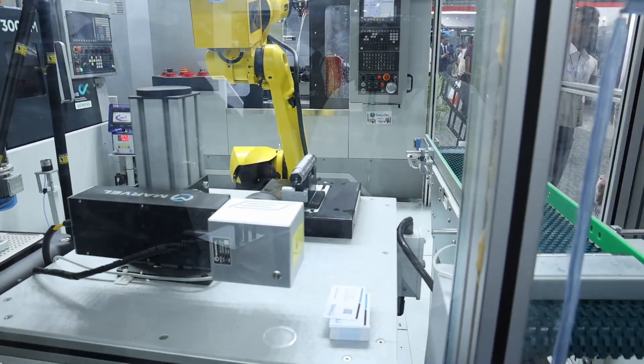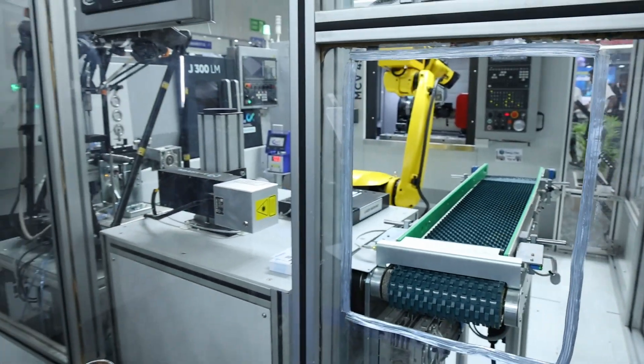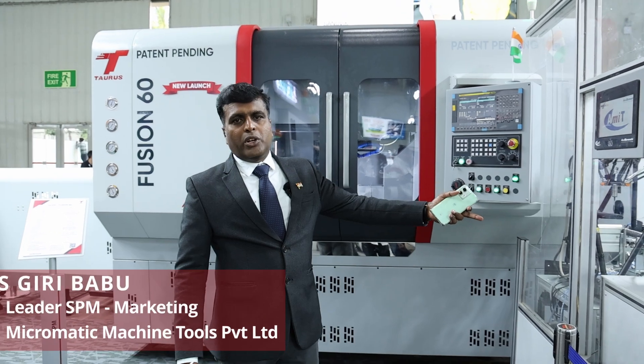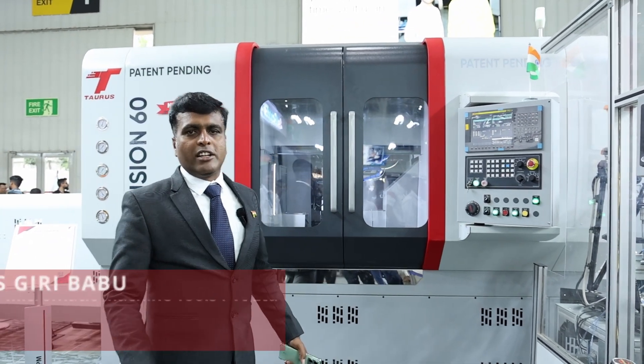Laser marking is done here for identification. Once laser marking is completed, the shaft comes to the dispatch section. This is our complete line concept — once the rod is fed in, the output is a complete shaft with all operations finished. This is our unique cell concept.